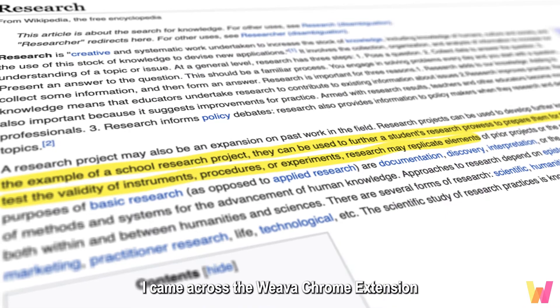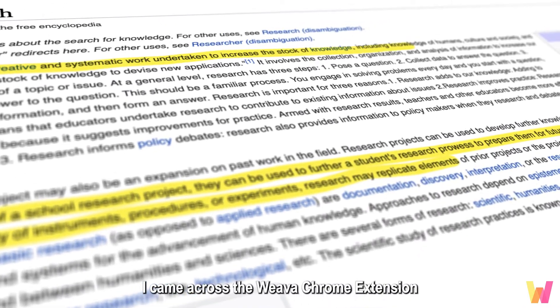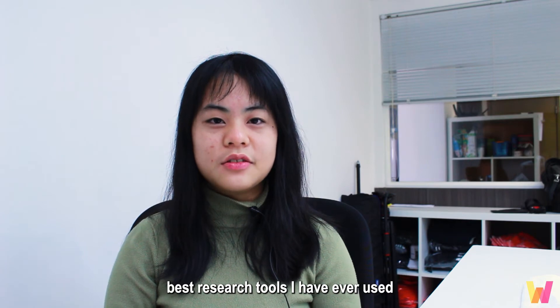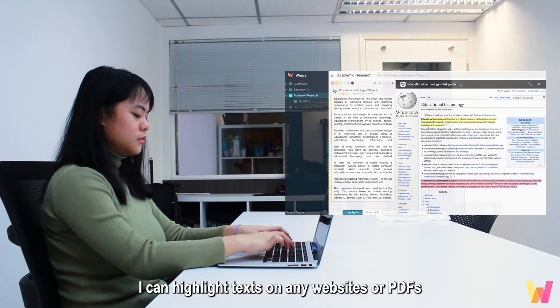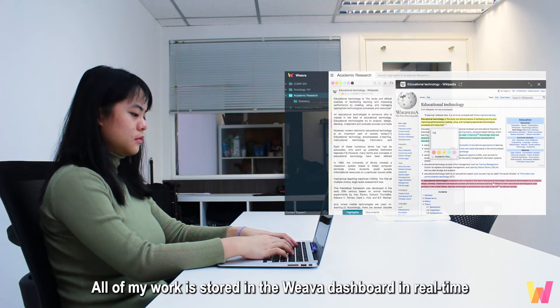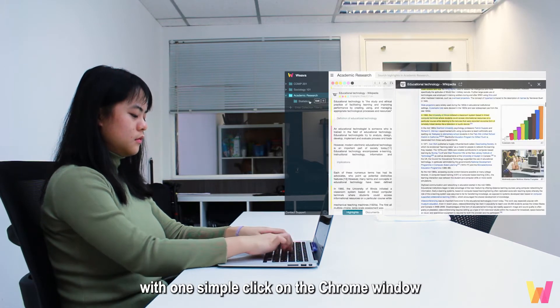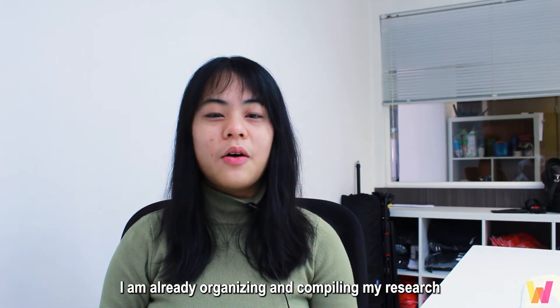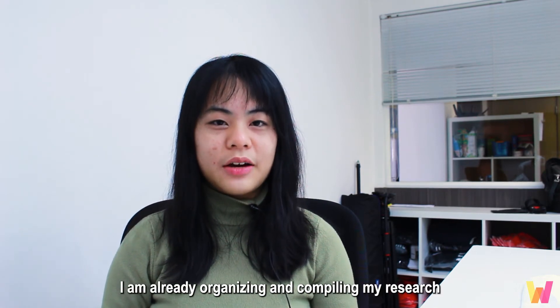A couple of months ago, I came across the Weva Chrome extension. I immediately found it to be one of the best research tools I've ever used. Now with Weva, I can highlight texts on any website or PDFs and add notes on them directly. All of my work is stored in the Weva dashboard in real time, which is easily accessible with one simple click on the Chrome window. Basically, as I'm reading online, I'm already organizing and compiling my research.